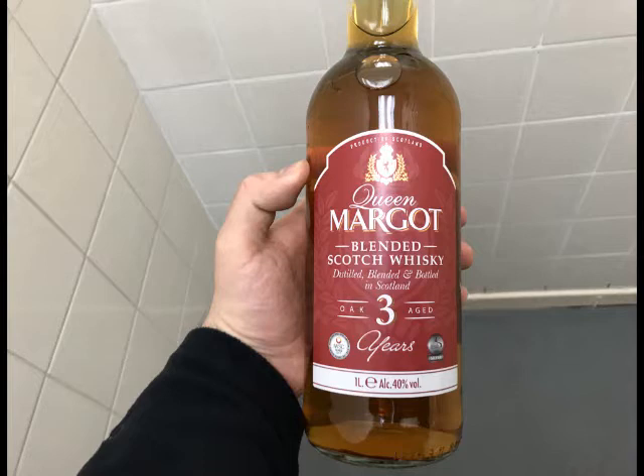I took some pictures of the bottle. It says product of Scotland, Queen Margaret blended Scotch whisky, distilled, blended and bottled in Scotland. It's three years old, a one litre bottle, 40% alcohol strength.